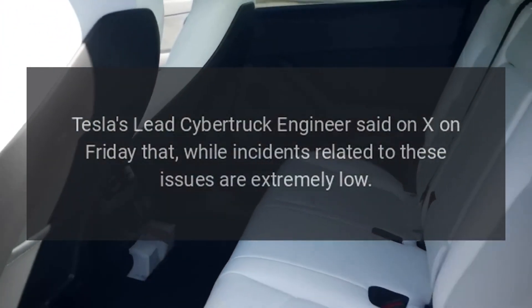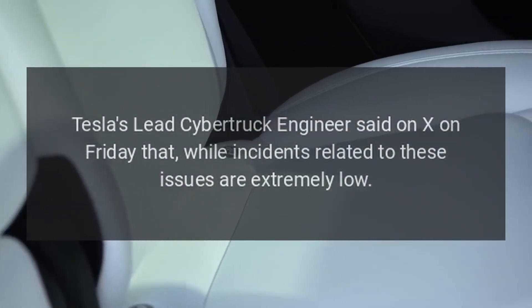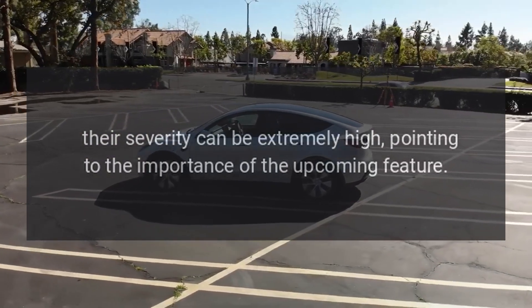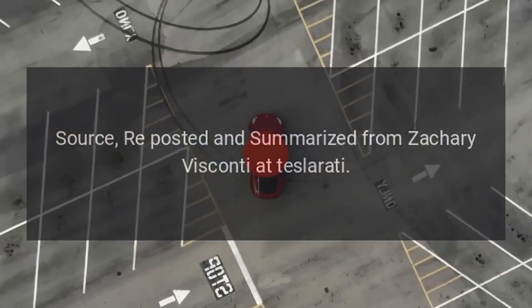Tesla's lead Cybertruck engineer said on X on Friday that, while incidents related to these issues are extremely low, their severity can be extremely high, pointing to the importance of the upcoming feature. This story was reposted and summarized from Zachary Visconti at Teslarati.